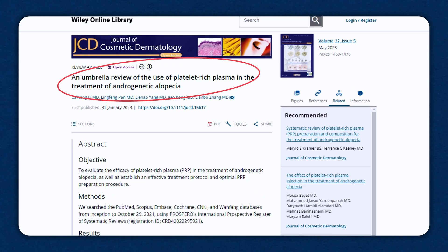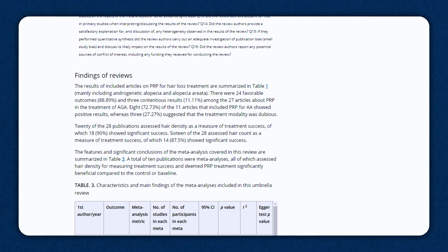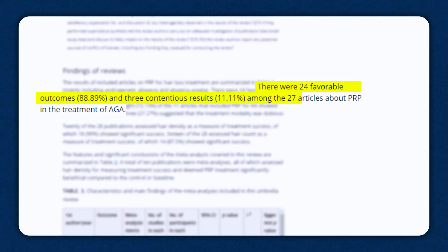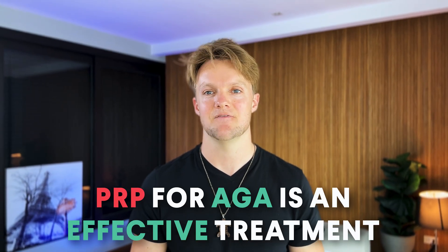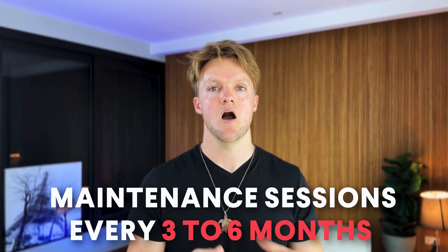This brings us to the latest review paper on the use of PRP to treat androgenetic alopecia, published this past January in the Journal of Cosmetic Dermatology. This was actually a review of reviews — it looked at all published scientific reviews of PRP for androgenetic alopecia. The researchers identified 27 different reviews, and 24 of those 27 gave a favorable outcome, concluding that it is an effective treatment. On this basis, the researchers concluded: number one, PRP for AGA is an effective treatment; number two, a minimum of three treatments spaced one month apart should be administered in the initial phase; and number three, maintenance sessions every three to six months after that are beneficial.